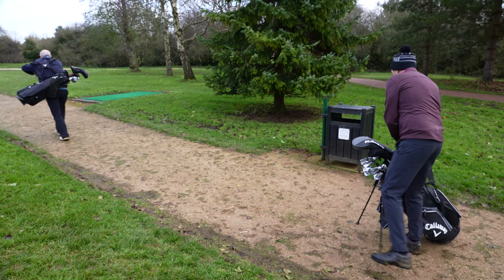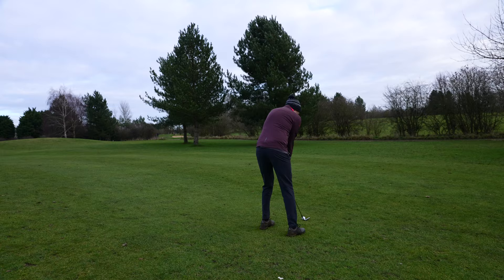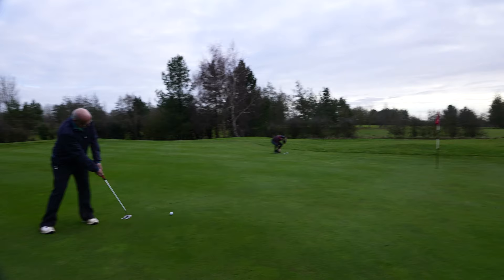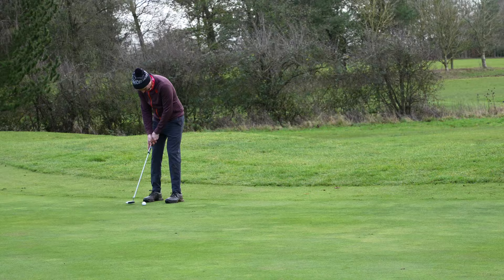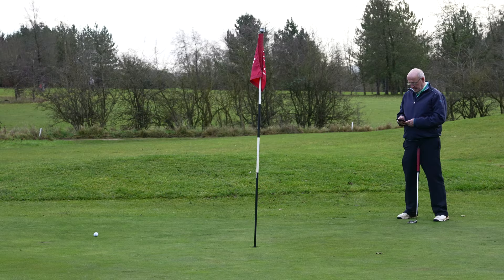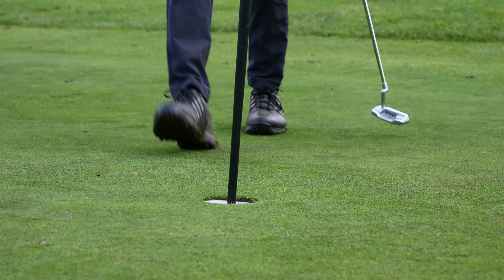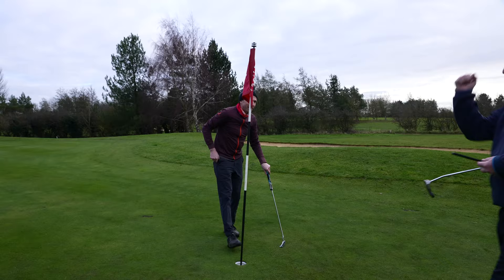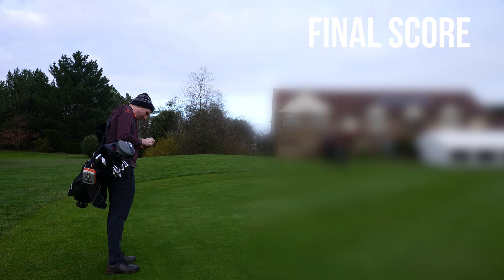The final hole has to be one of my favourites on this course, as it really has that coming home feeling as you play up towards the clubhouse. Martin lags his putt perfectly. I knocked it in for par to finish the back 9 at 7 over.